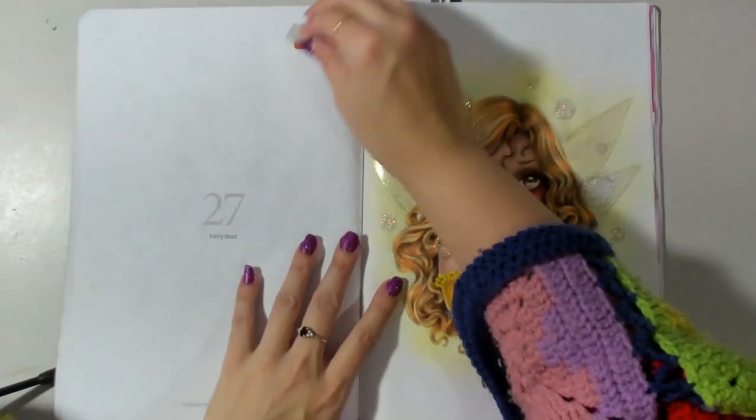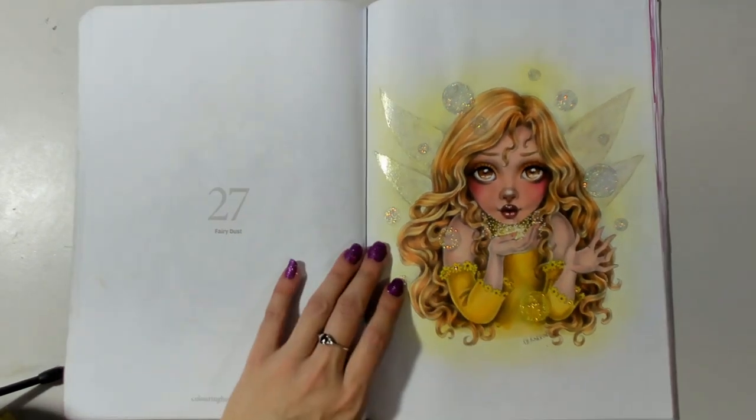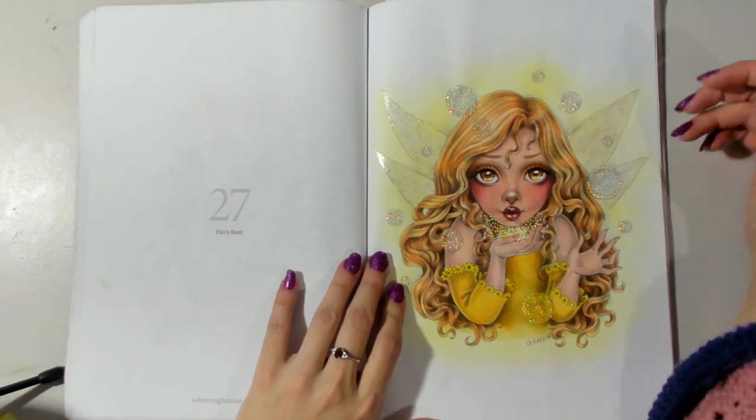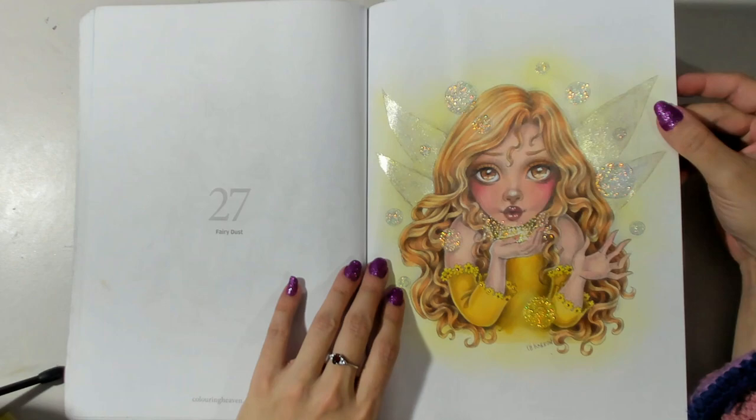The next completed page is a little bit on Fairy Dust - there's also a time lapse on the channel if you want to watch the process. So yellow, so bright!